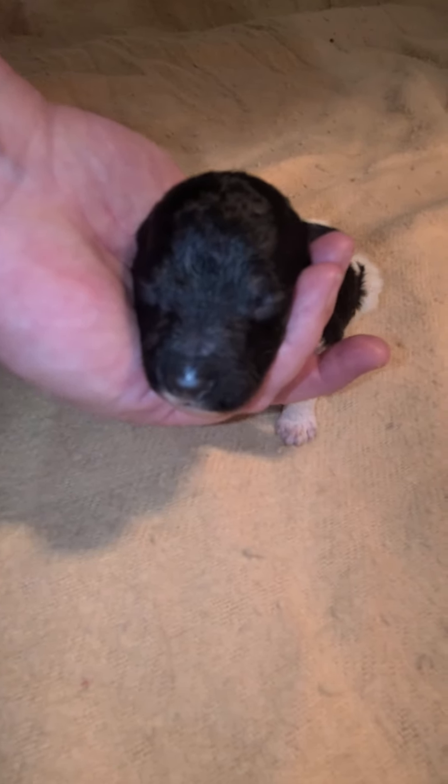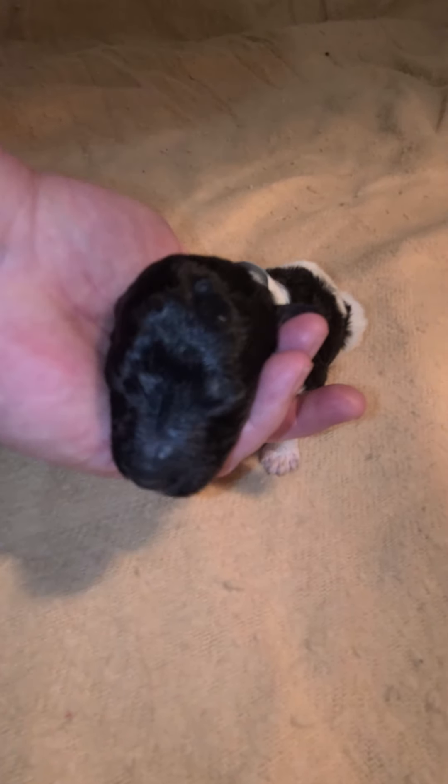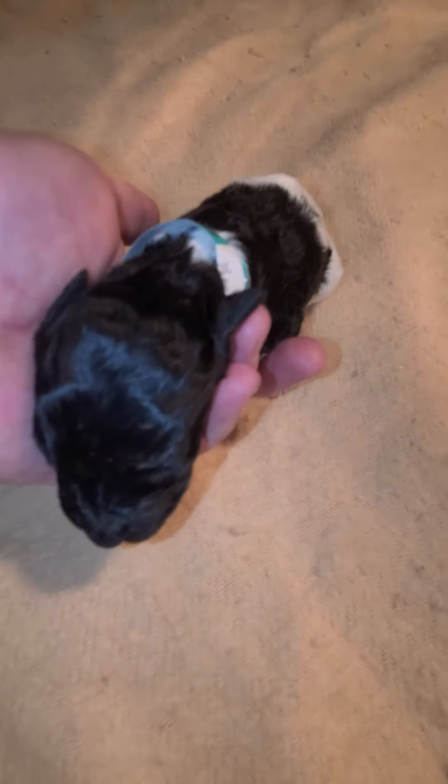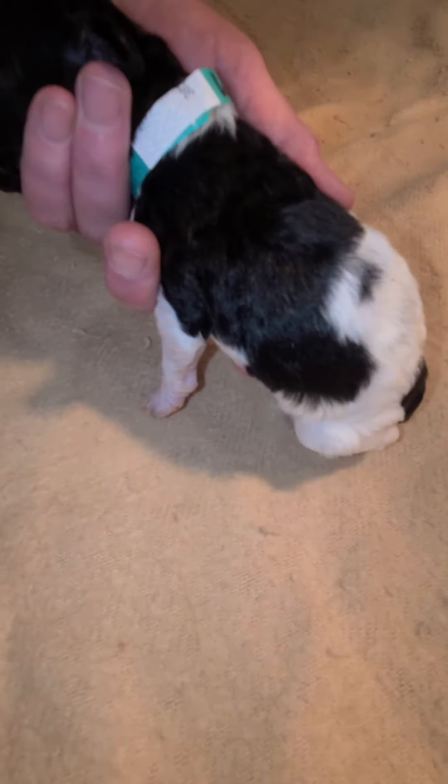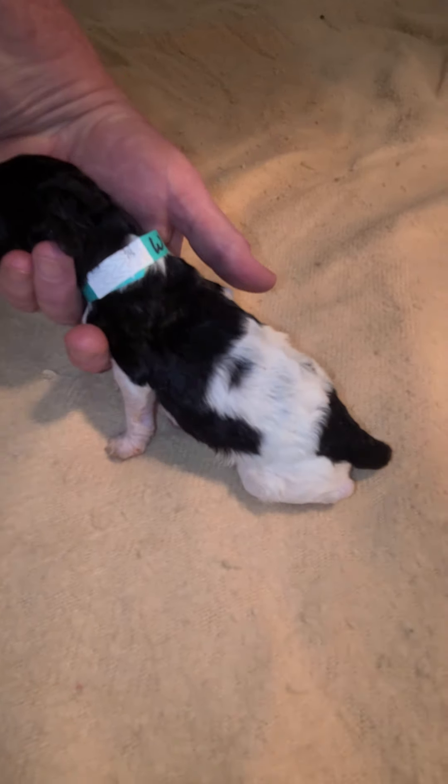So they've been to the vet. They're a week old. We had tails and dewclaws done. You can see his little tail down there — nice long docks. He's going to have a little stripe: black, white, and then black again. He's a sweetie.